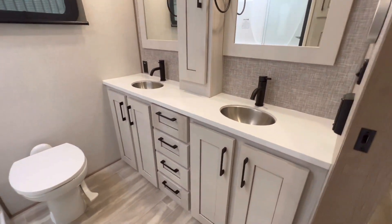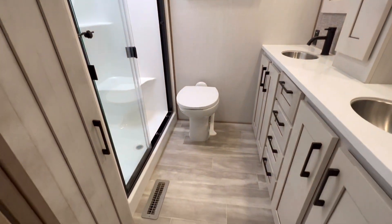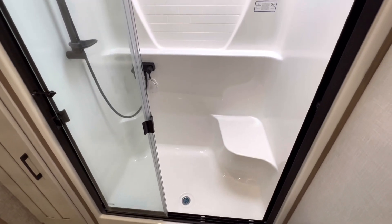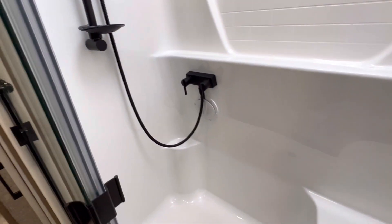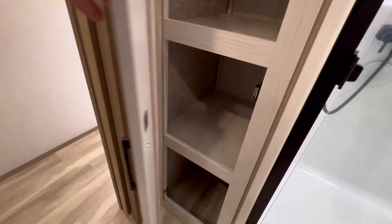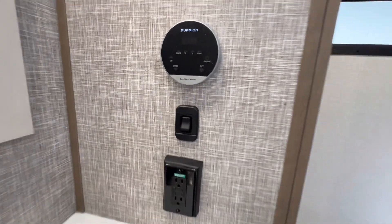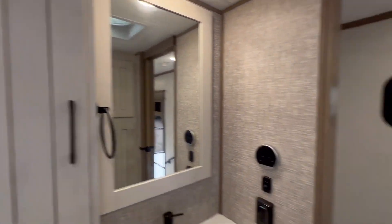Bathroom up next. Dual sinks. Of course that is going to be a porcelain toilet. Very important — a one-piece fiberglass shower with a corner seat. Nice skylight. Very deep. More storage here. Pocket door. This controls your instant hot water tank.